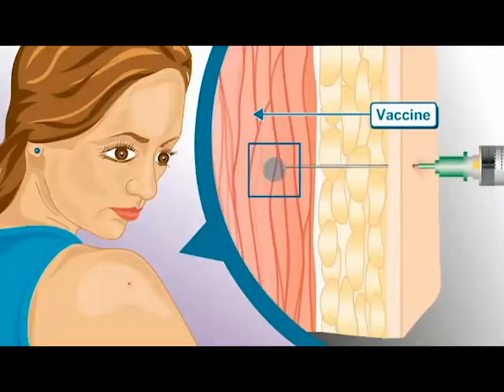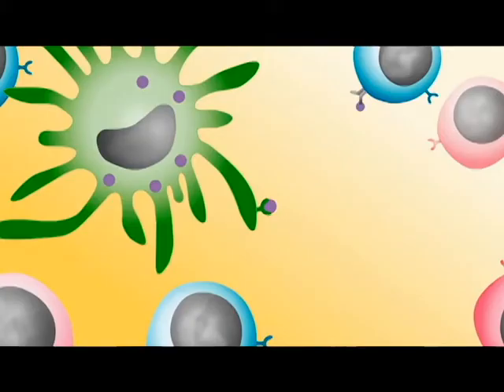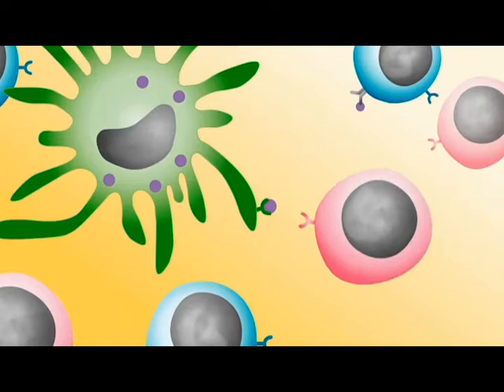I study how your body's immune system affects wound healing and tissue regeneration and how we can create engineered materials to promote better wound healing and prevent things like scarring. Anytime you put something in the body — from glucose monitors for diabetes to pacemakers — your immune system is going to respond to it.